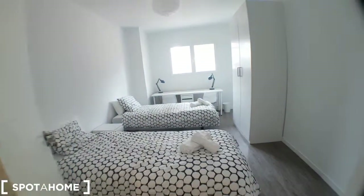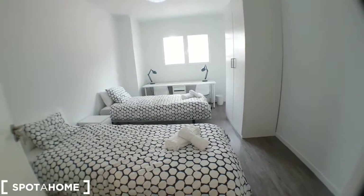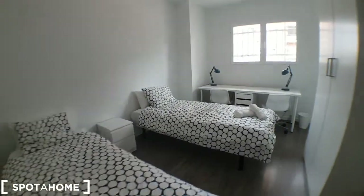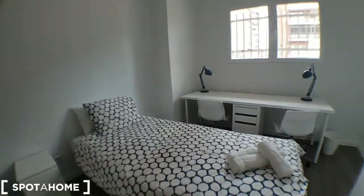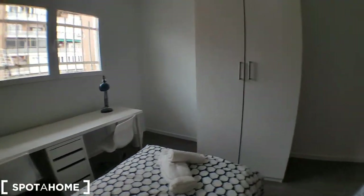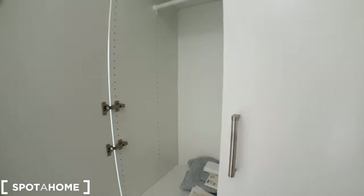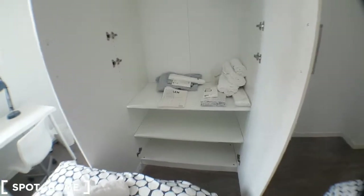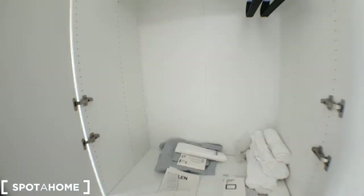This is bedroom number three, with two single beds, a desk, and a wardrobe with all the linen and towels that are included in the price.